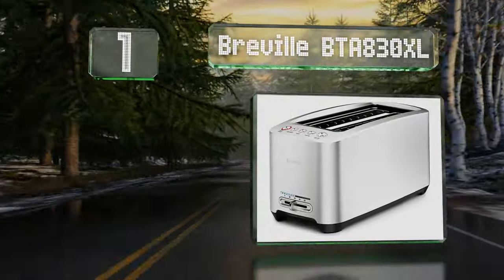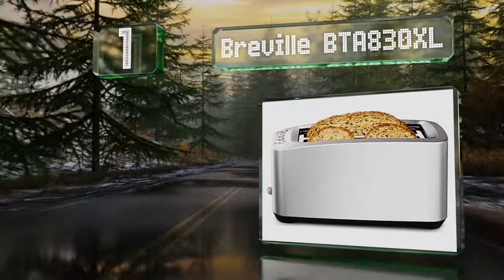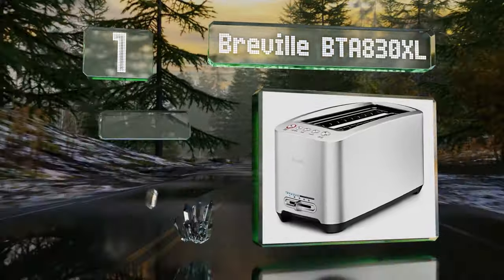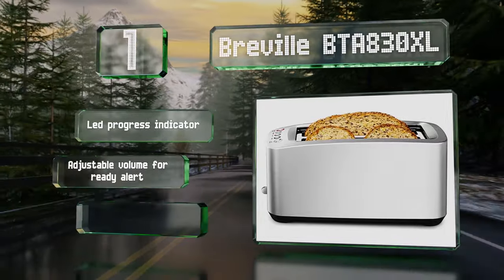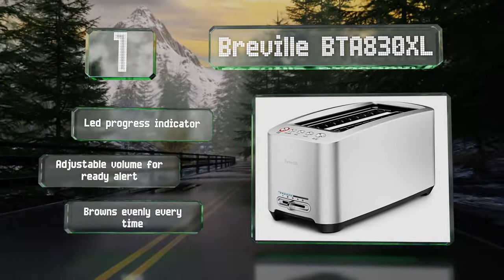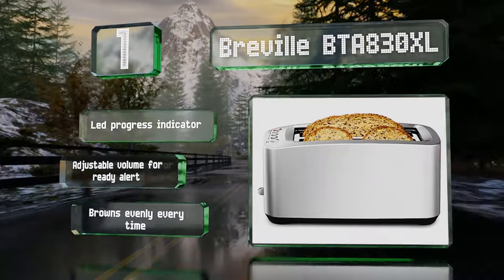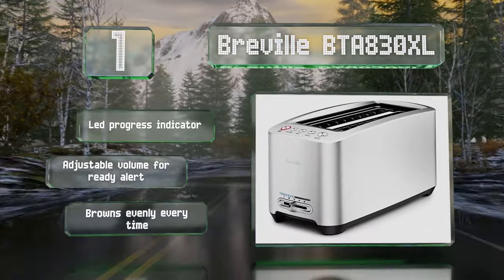Coming in at number one on our list, the Breville BTA 830XL is a sleek and reliable choice. This is a four-slice model, but rather than having separate slots for each piece, it uses two slots at double the standard length so it can accommodate artisan breads. It includes an LED progress indicator and an adjustable volume for its ready alert, and it browns evenly every time.